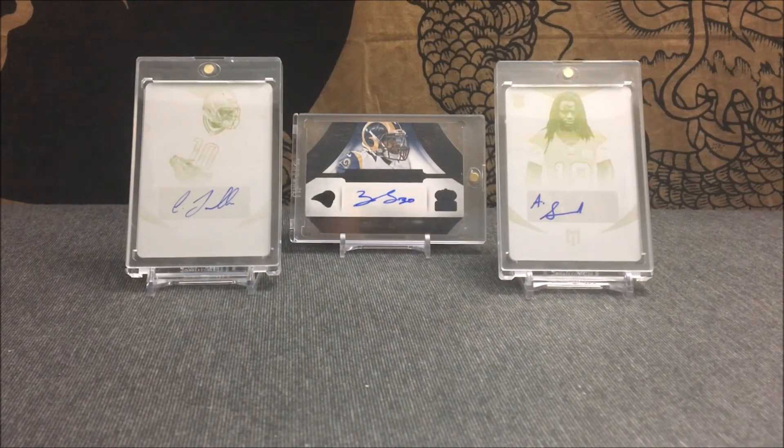What is going on guys? I'm from ColorSeller again today and I got a super sick three card mail day video for you guys today. I got two pickups coming from Instagram and one from eBay. The eBay pickup I've been waiting on a case to arrive before I did the mail day on it, so it's a pretty awesome card. I can't wait to show you guys, but we'll first get into the first two Instagram pickups.